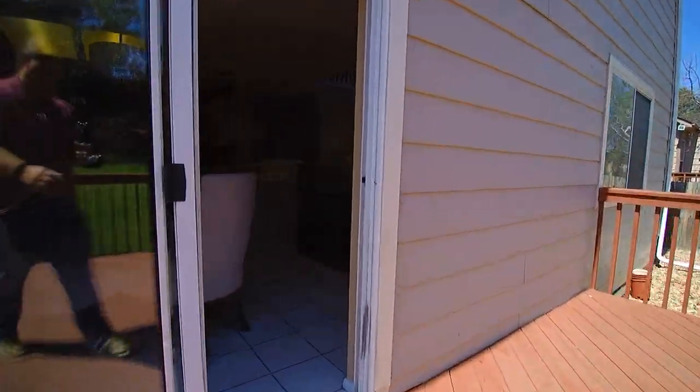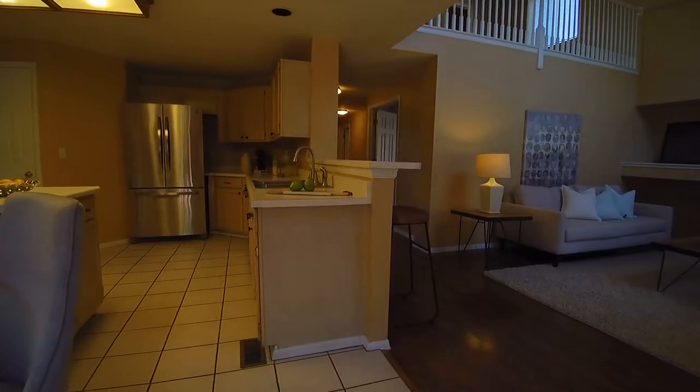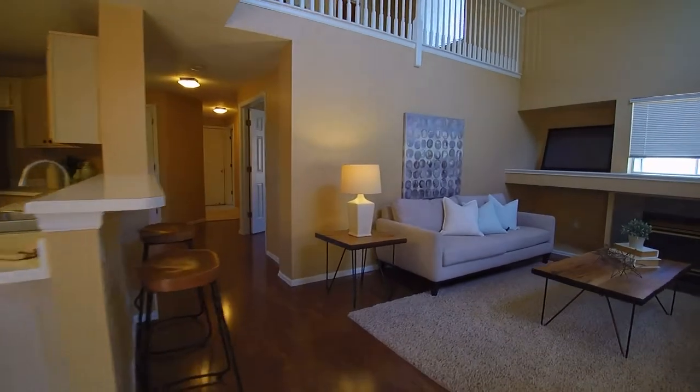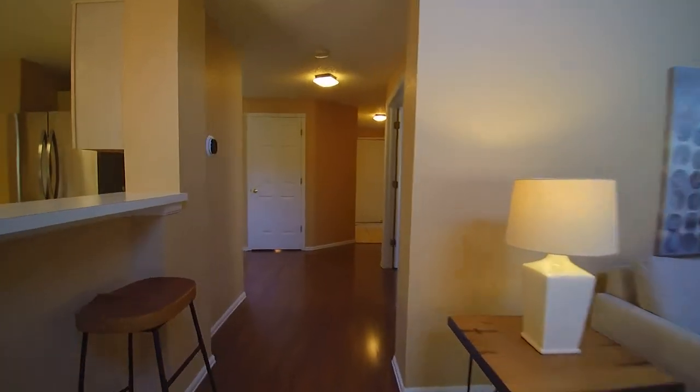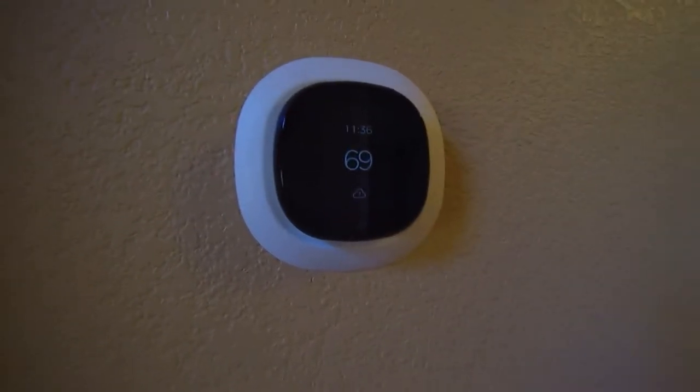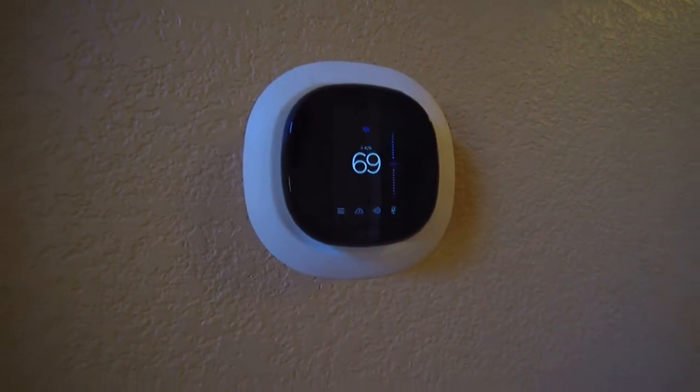That air conditioning is almost too cold — I don't know if there is such a thing, but it's 85 outside and 68 inside. I wanted to point out this control unit here. It's one of those nice updated ones — oh, it's 69 now.